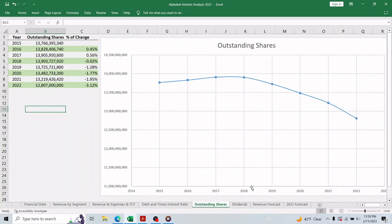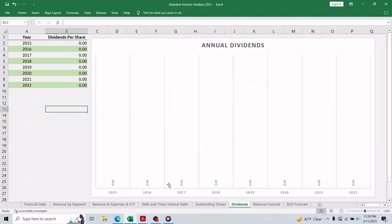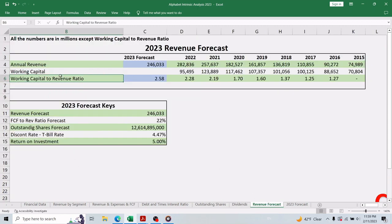Moving on to outstanding shares: the company has been repurchasing its stock every year since 2018, buying back about 8 percent of outstanding shares over that period, at an average of 1.6 percent per year — something we should factor into our forecast. Dividend investors will not be happy, as Alphabet's policy is to never distribute dividends, preferring to reinvest every penny back into the business. This policy, along with high margins, likely contributed to that very low four percent debt-to-asset ratio.